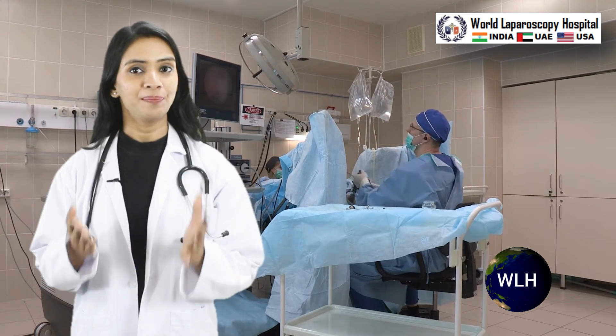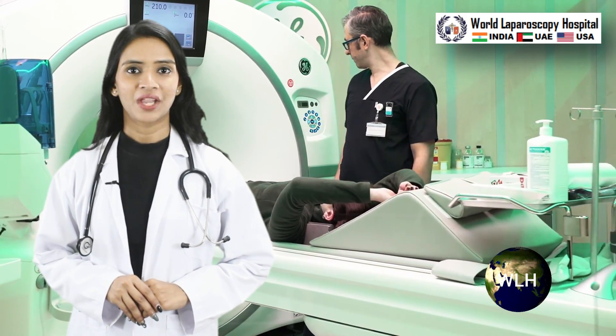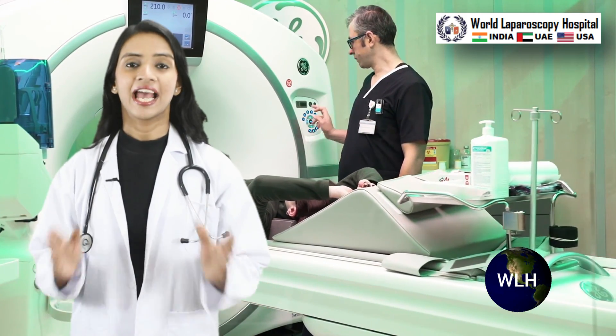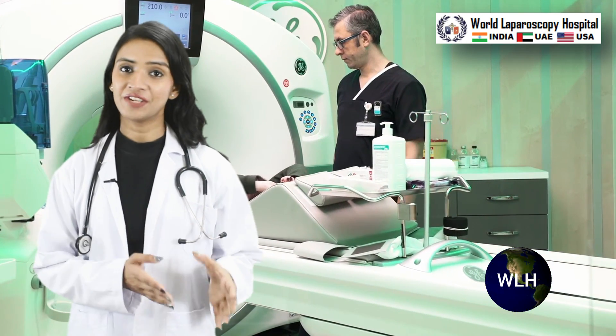The World Laparoscopy Hospital website offers a robust and user-friendly search functionality tailored to the needs of surgeons, gynecologists and patients interested in laparoscopic surgery and medical services. With an extensive database, the site provides a comprehensive resource for professionals and individuals alike.